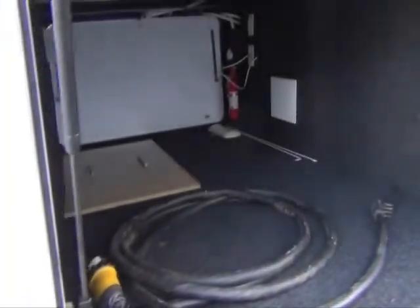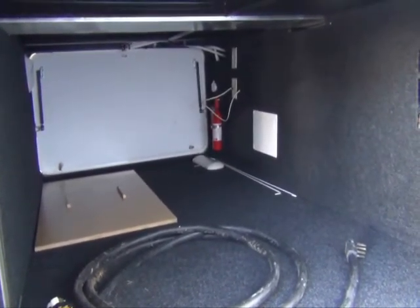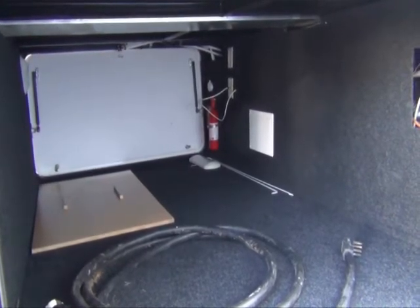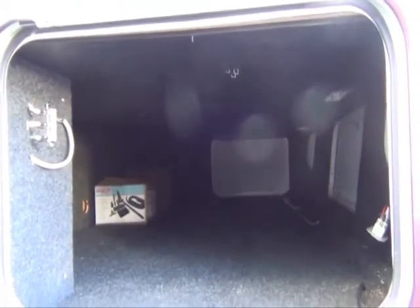In the storage compartment of your Carriage — that was really the charm of a Carriage fifth wheel. You have huge storage on the outside, on the inside, and basement storage. On the rear of this Carriage, you'll note that it has very large basement storage. That basement storage feature is unique to the Carriage product.